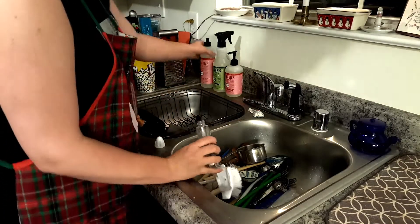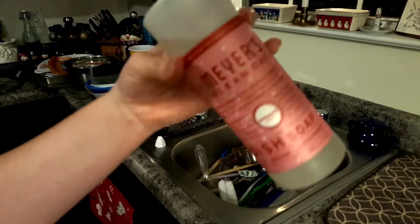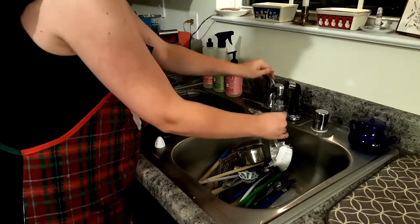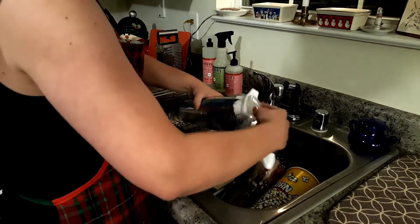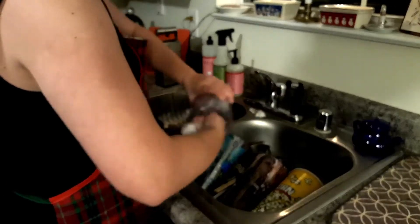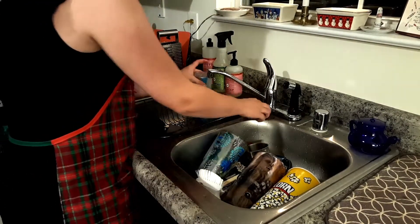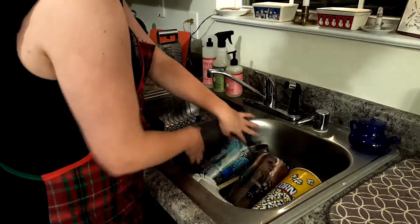Finally time to tackle this mound of dishes. To wash the dishes I'm using my Mrs. Myers dish soap in the peppermint scent — and y'all, it is amazing, it smells so good, it smells exactly like a peppermint. And to scrub my dishes I am using this awesome scrub brush that my mom got me — you simply insert some dish soap into the handle, then add water and shake it up, and it sets up really nicely.